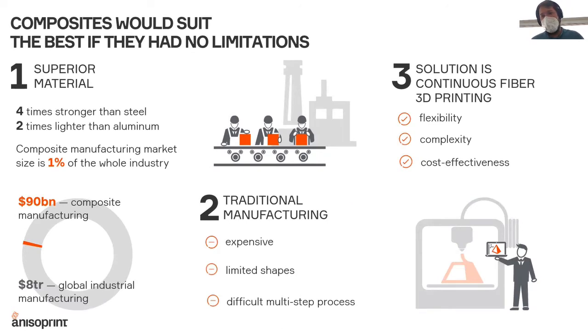Composites are one of the best materials in terms of strength and stiffness, or specific strength-to-weight ratio. But their penetration in general manufacturing and even in aerospace is considered to be quite low compared to the benefits they provide in terms of unique mechanical properties. The reason is that traditional manufacturing technologies for composite materials have a lot of different limitations — they're expensive, they can produce only limited shapes, and they involve a difficult multi-step process.